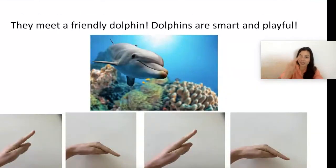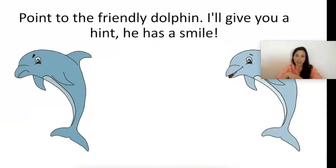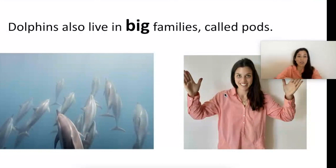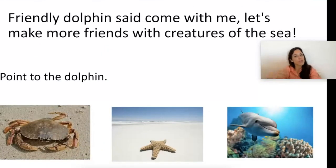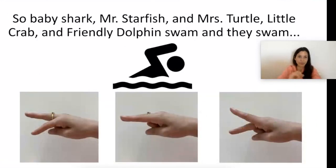They met a friendly dolphin — dolphins are smart and playful. Point to the friendly dolphin; I'll give you a hint, he has a smile — there he is! Dolphins live in big families called pods — show me big! Hello friendly dolphin, I want to make new friends! Friendly dolphin said, 'Come with me, let's make more friends with creatures of the sea!' So Baby Shark, Mr. Starfish, Mrs. Turtle, little crab, and friendly dolphin swam and they swam.